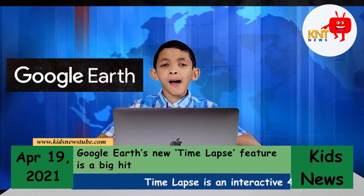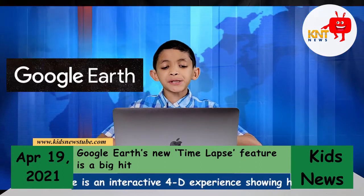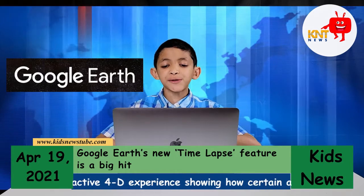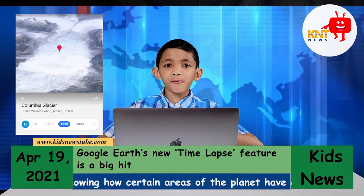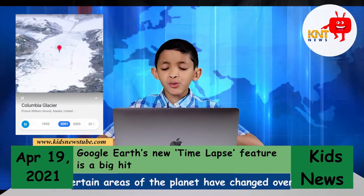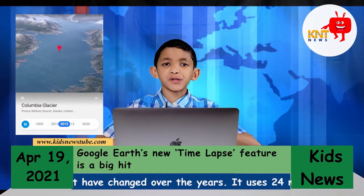Google Earth's new time-lapse feature is a big hit. Time-lapse is an interactive 4D experience showing how certain areas of the planet have changed over the years. It uses 24 million satellite images compiled over 37 years.